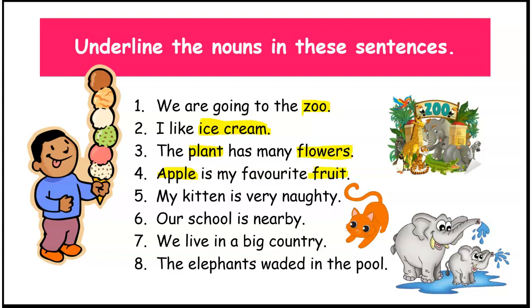In the fifth sentence, what do we have? My kitten is very naughty. So, do you all have pets? Can you all guess the name of the noun here? Right. Kitten.